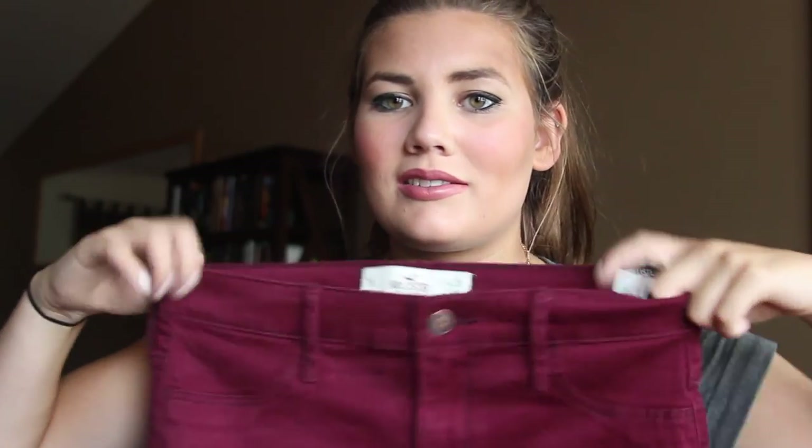This is another pair of jeans from Hollister I ordered online. I haven't tried them on yet because I'm nervous they won't fit. They are natural waist jean leggings, so they come up higher. Since my waist is smaller than my hips and butt, I ordered a seven instead of a nine, hoping they'll fit.